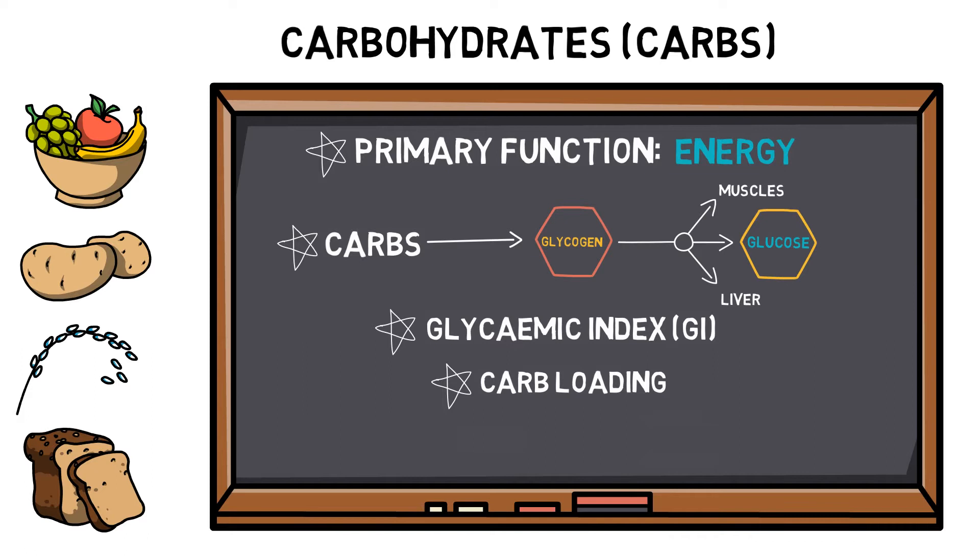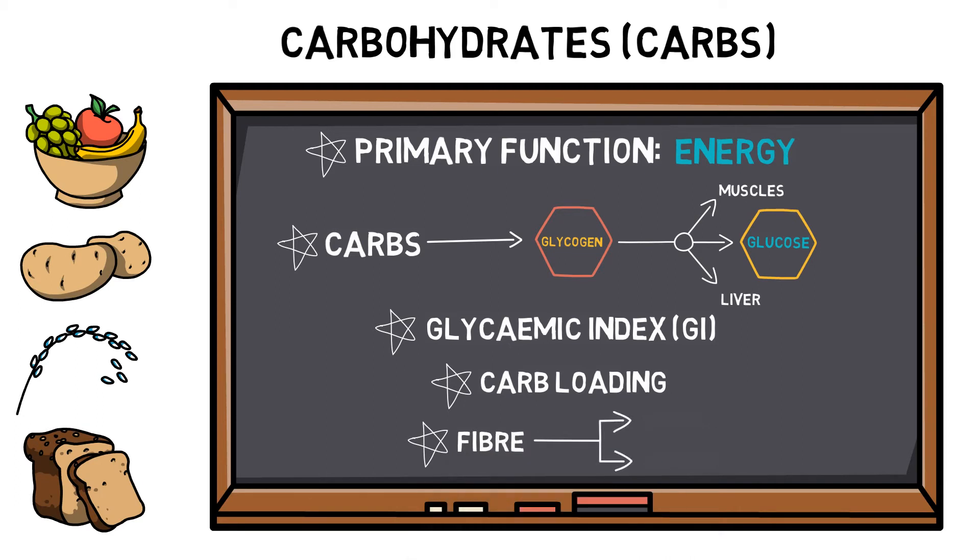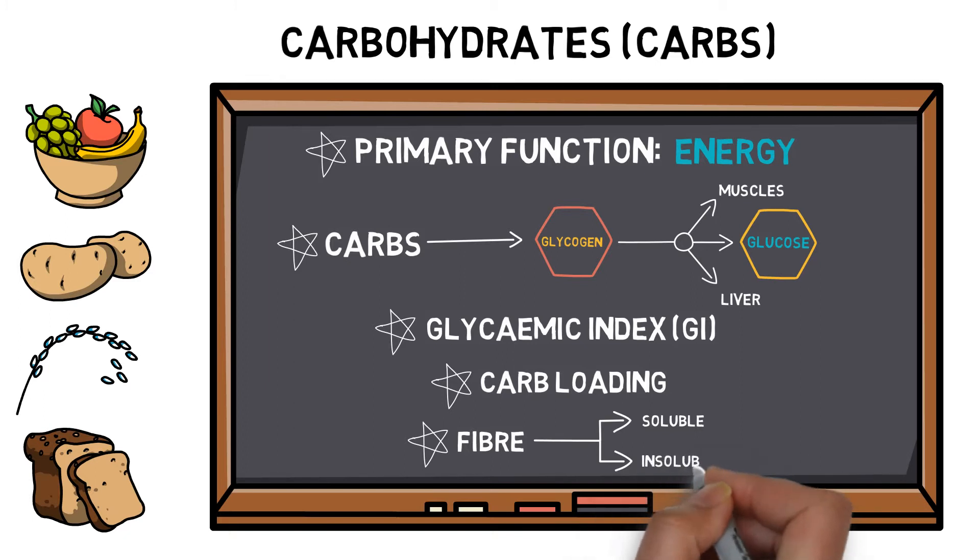Carb loading is a term used to describe an increase in carbohydrate intake prior to an activity such as running a marathon or a long distance cycle race. Fibre is an indigestible carbohydrate that comes in the form of soluble and insoluble fibre. Soluble fibre dissolves into a gel that slows down how quickly the stomach empties and binds to blood cholesterol, reducing heart disease. Insoluble fibre does not dissolve and helps keep the digestive system clean and helps make you feel full for longer.